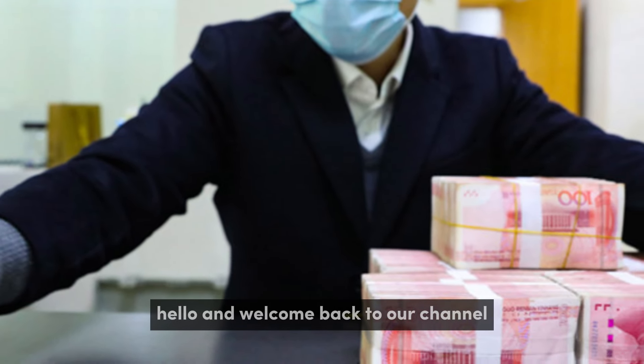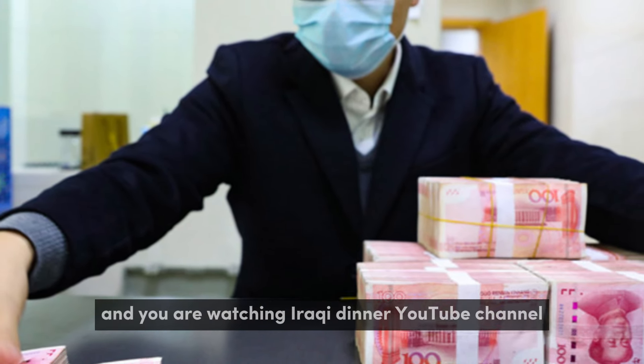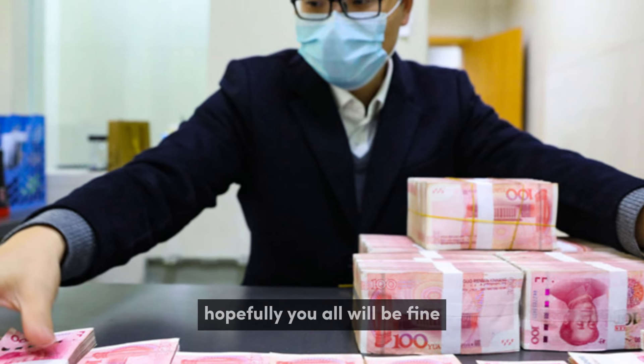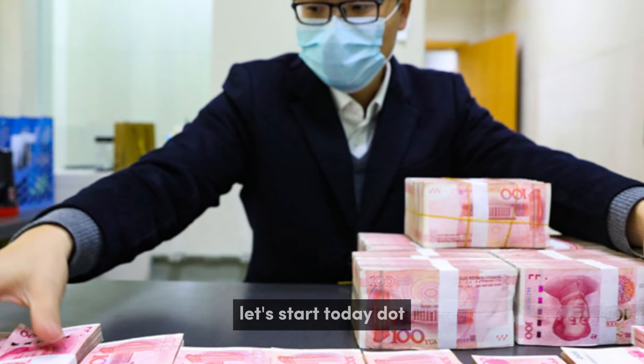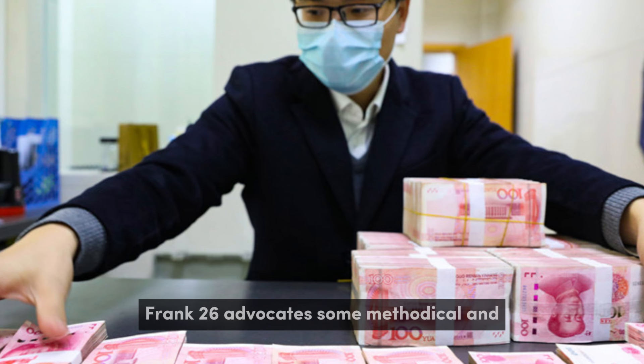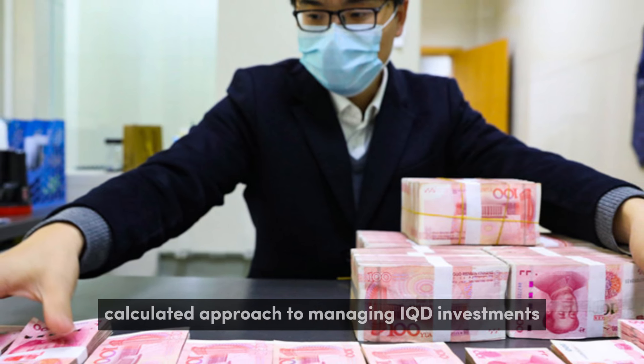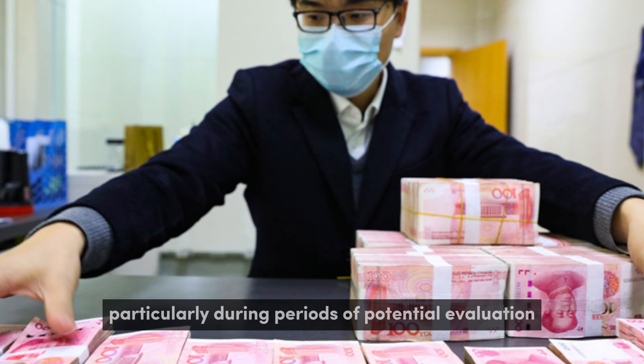Hello and welcome back to our channel. I'm Danish, and you are watching Iraqid on our YouTube channel. Let's start today. Frank26 advocates a methodical and calculated approach to managing IQD investments, particularly during periods of potential revaluation.